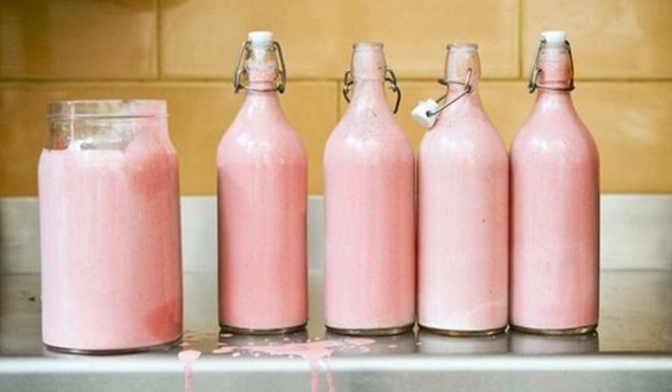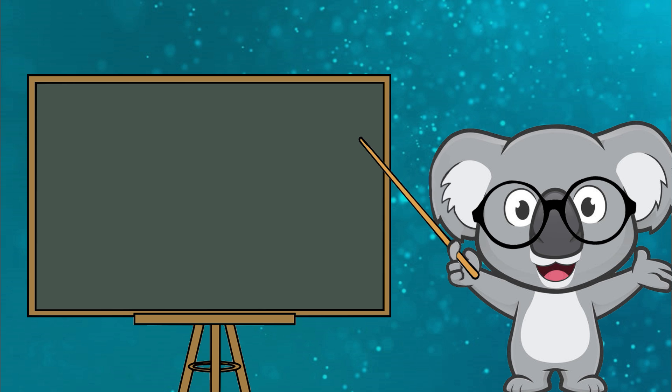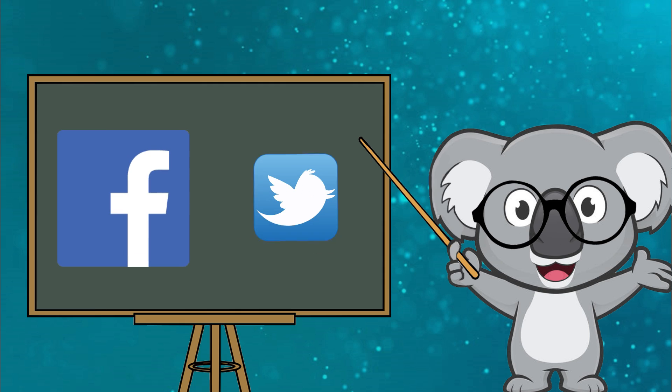Is hippo milk really pink? The pink hippo milk rumor has been spreading across the web for some time, but it really gained footing in 2013, when National Geographic posted about the hippo's rose-colored milk on both its Facebook and its Twitter pages.